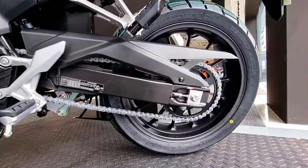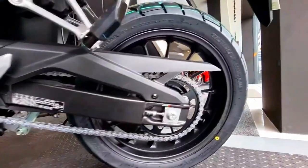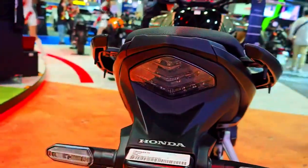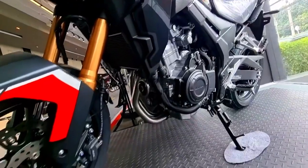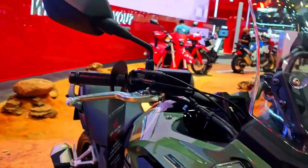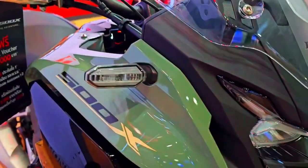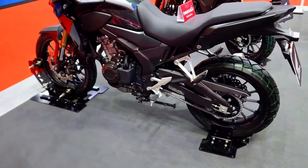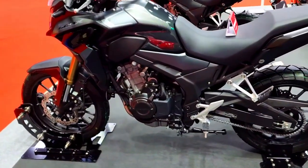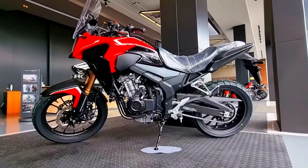The 2024 CB500X is powered by a refined 500cc parallel twin engine that offers the ideal balance of efficiency and power. The engine provides smooth power delivery and an enjoyable riding experience thanks to upgraded fuel injection and updated intake and exhaust systems. Whether you're riding through city streets or going off-road, the CB500X's engine performance will impress.